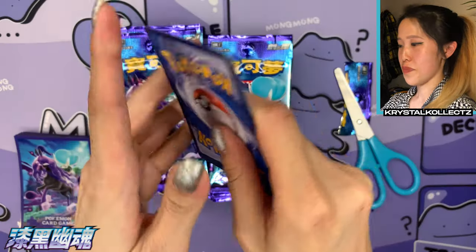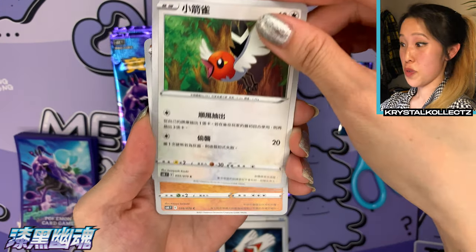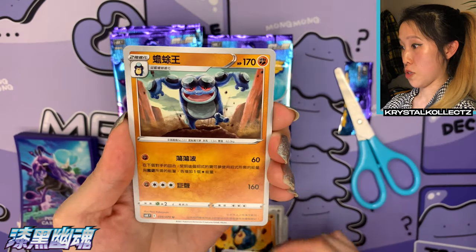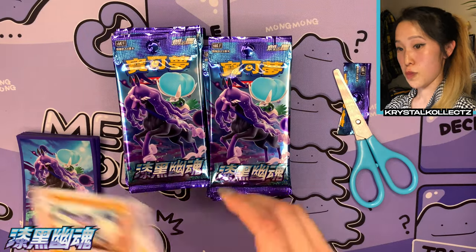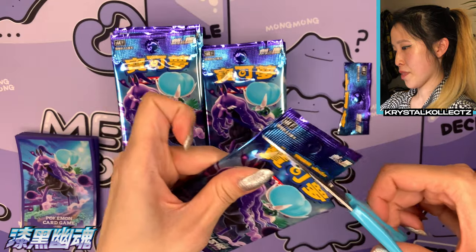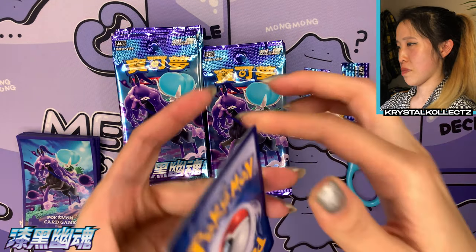Trick is one to the front again — same quality as Japanese cards, lovely silver borders. We have Fletchling, Palpitoad, and then Seismitoad — so we have the Palpitoad and Seismitoad in the same pack, just missing Tympole from that evolution line.